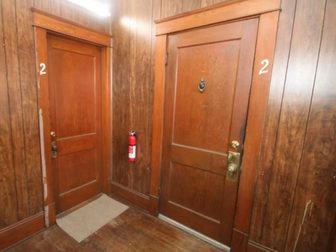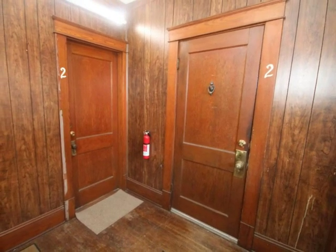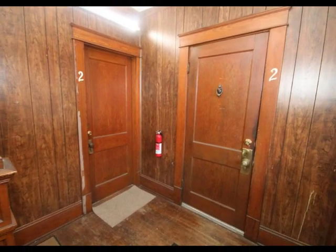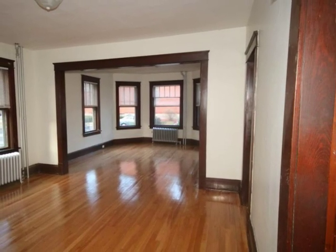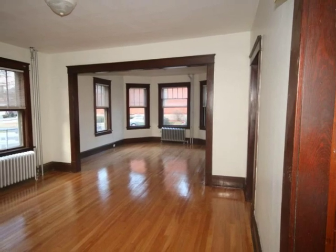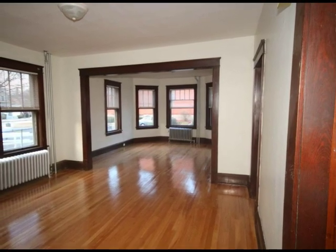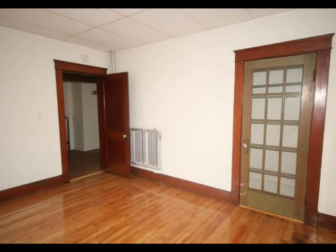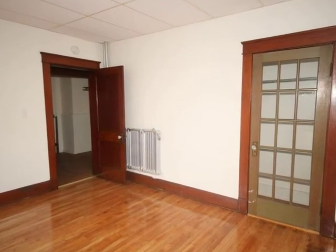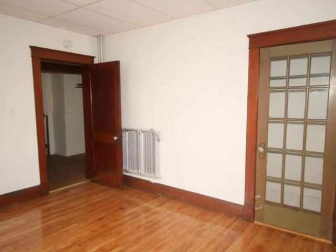Units 2 and 3 were gutted and remodeled prior to obtaining the current tenants. Unit 1 is ready to move right in. The hardwood floors are refinished and gleaming in this open floor plan. The classic stained woodwork is a detail not often found in new construction.